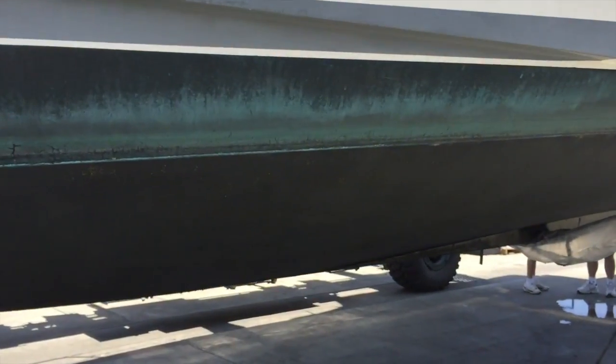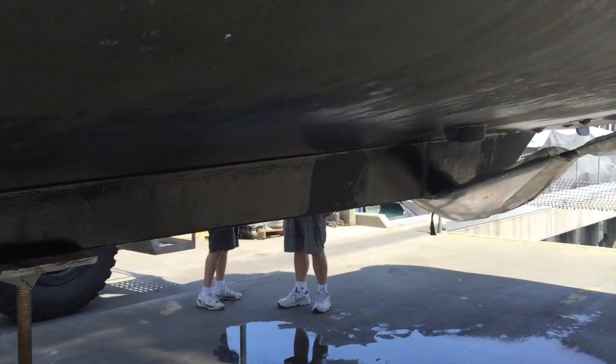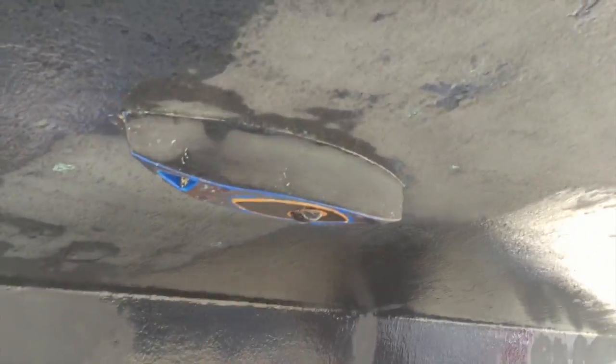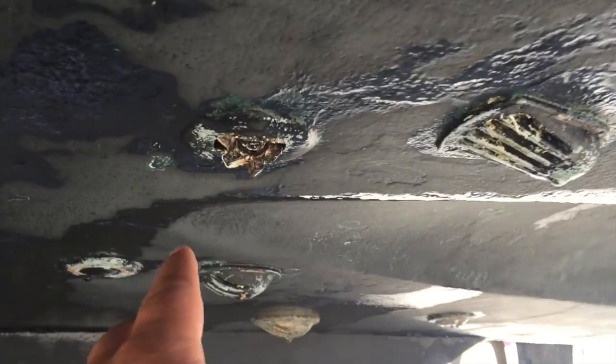As you can see here, the bow itself, and then it goes down into the keel section. These are transducers here, intakes, and paddle wheels.